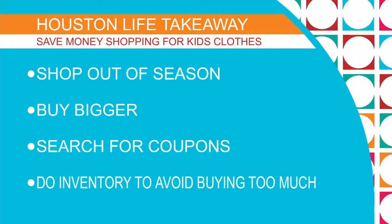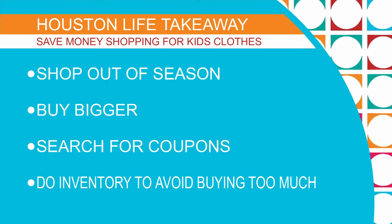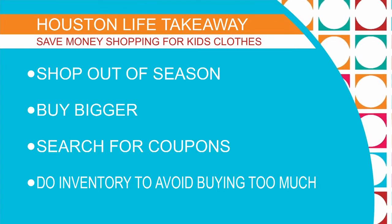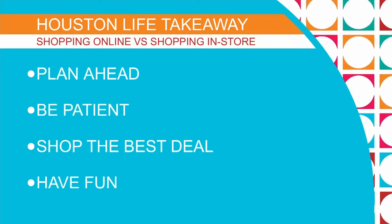Buy bigger for sure, and also shopping out of season. We talked to Lonnie a couple of seconds ago when he talked about shopping online versus shopping in the store. He gave us some wonderful tips. He saved $97 buying Nike sneakers. He says to plan, have patience, look for deals, and have fun.